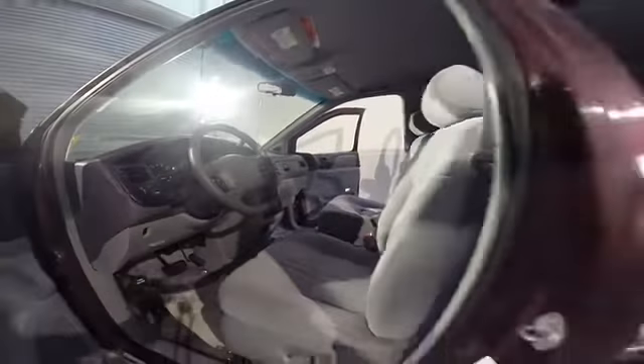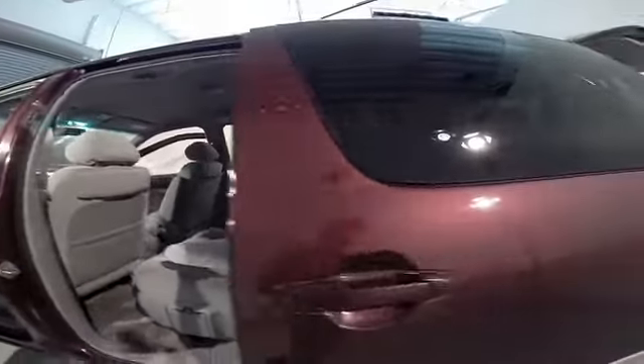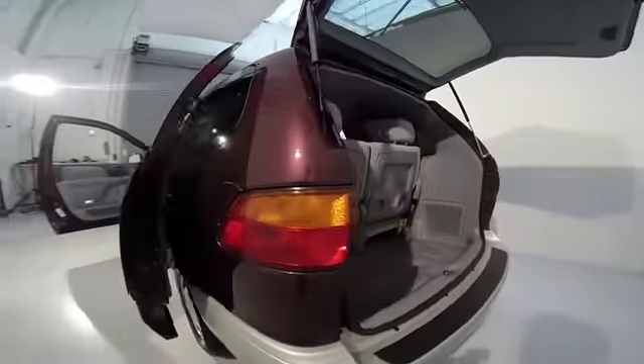Remote keyless entry, power driver seat, tilt steering wheel, front bucket seat, rear window wiper, front reading lamp, driver vanity mirror, passenger vanity mirror.